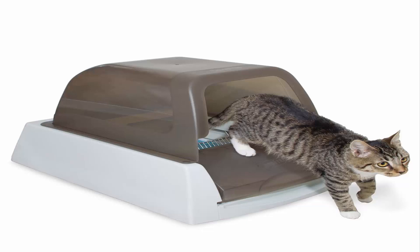Self-cleans for weeks with no scooping, cleaning or refilling. Unbeatable Odor Control: Crystal Cat Litter absorbs urine and dehydrates solid waste to remove odors. The covered trap locks away solid waste and odor so you never have to touch or see smelly waste.